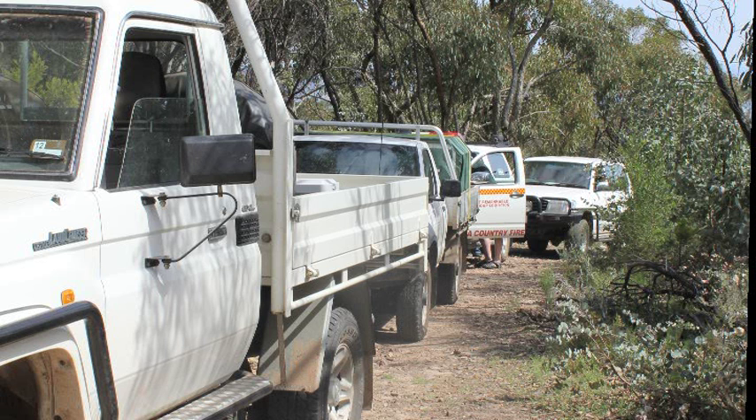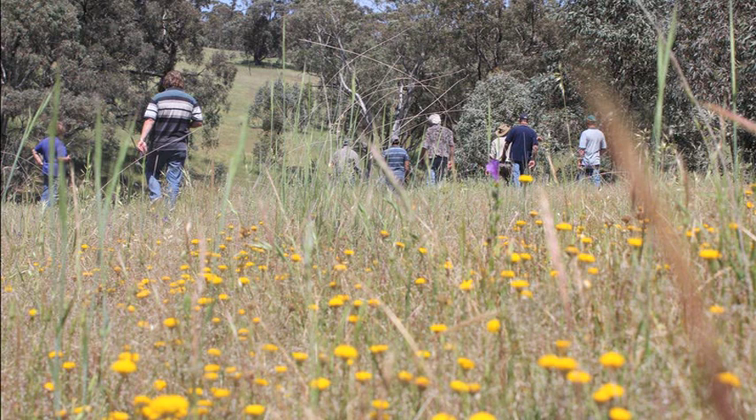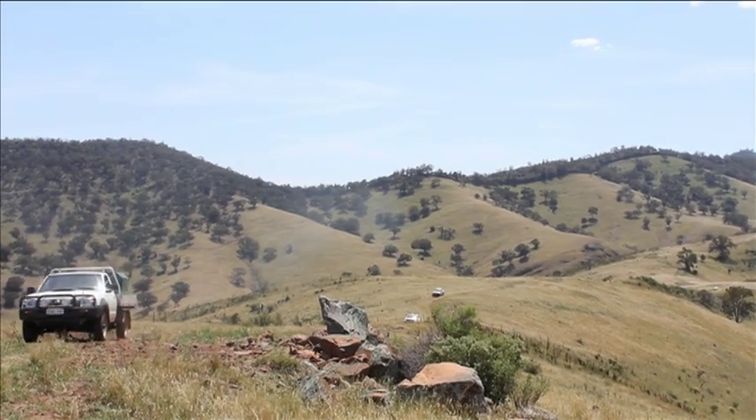We have hundreds of kilometres of track through the hills and that sort of thing, which we don't know which ones we're going to need in any given year depending on where the fire is. It's very hard for everyone to become familiar with all those tracks, so by having tours like this — and brigades often do their own tours as part of their training —